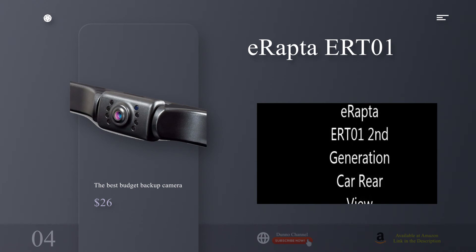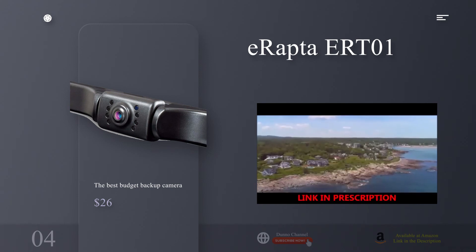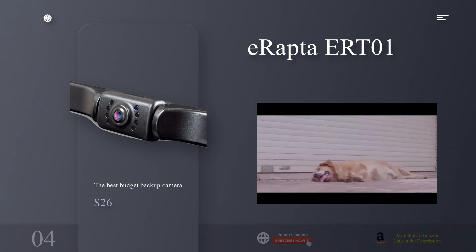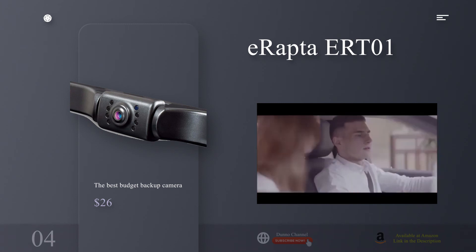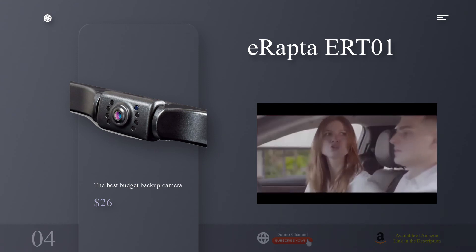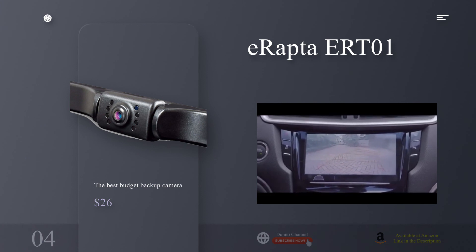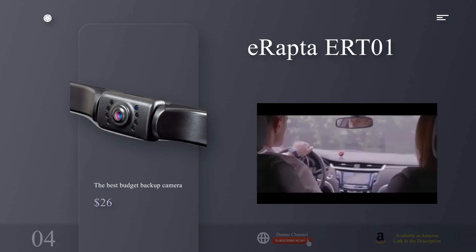The best budget backup camera: Raptor ER-T01. Why you should buy this: you want to see what's behind you without breaking the bank. Who's it for: motorists who want a simple, straightforward camera that shows what's behind them. Why we picked it: the Raptor ER-T01 offers just the basics you need in a rearview camera — it shows what's behind your car when you're backing up, nothing more, nothing less. The device takes the form of a small camera in a plastic casing that's bolted over the top part of your rear license plate.